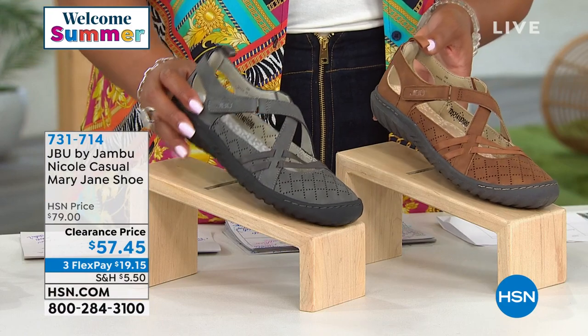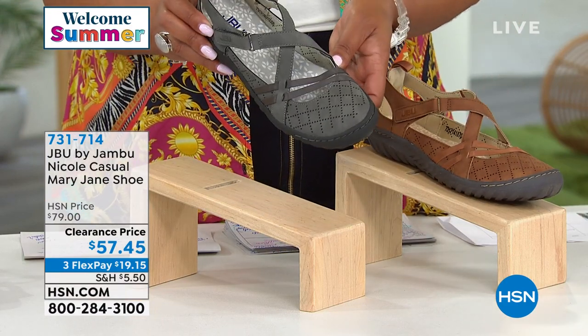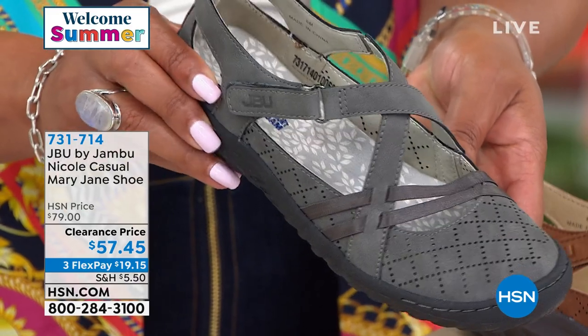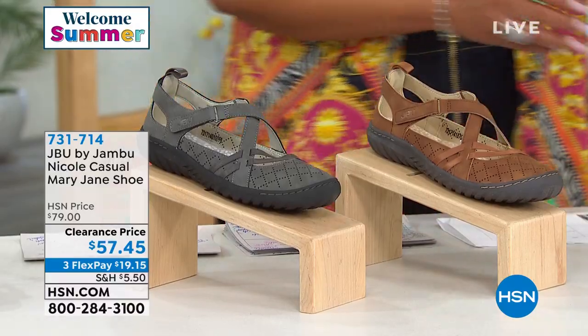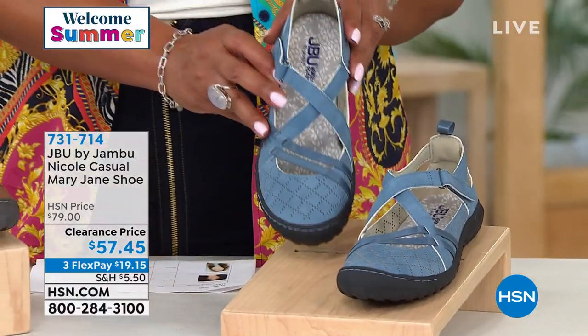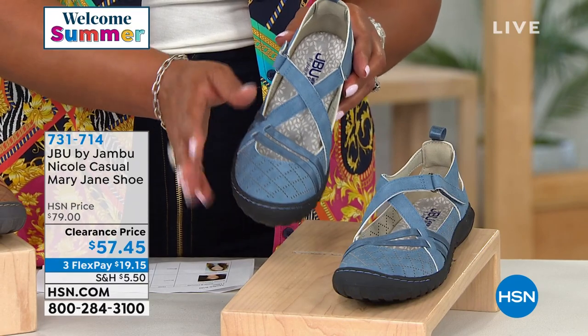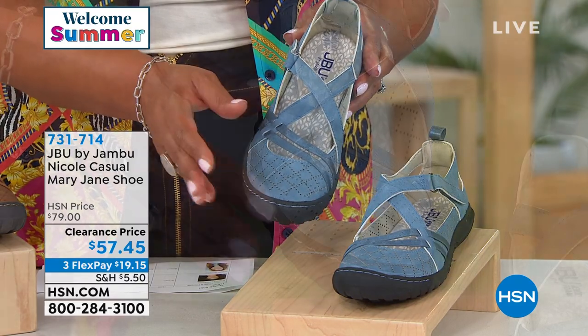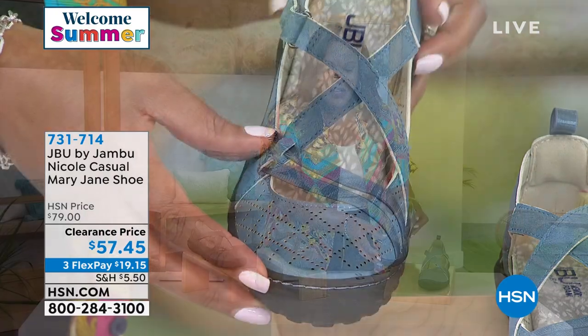The Nicole Casual Mary Jane shoe is absolutely adorable. The first color I have is saddle. We also have it in charcoal gray — very nice, not too dark, not too light — and then a beautiful denim blue. The Mary Jane style is so nostalgic; I love that we brought it back for adults. It's just super cute.